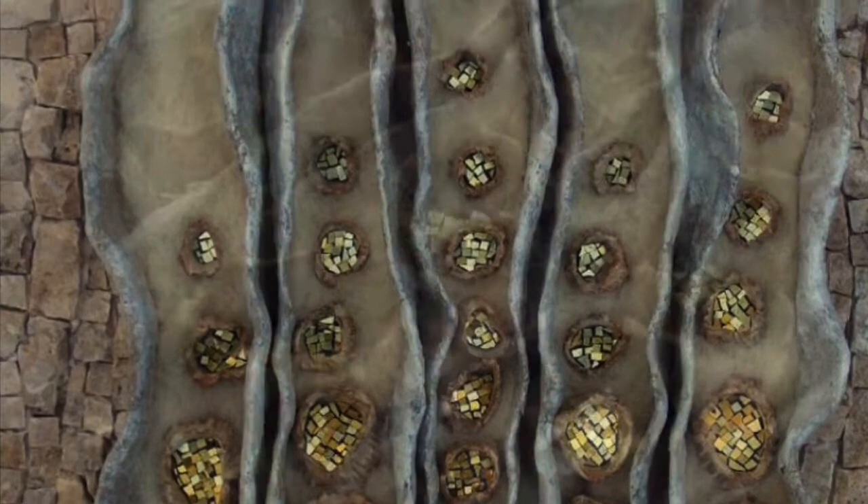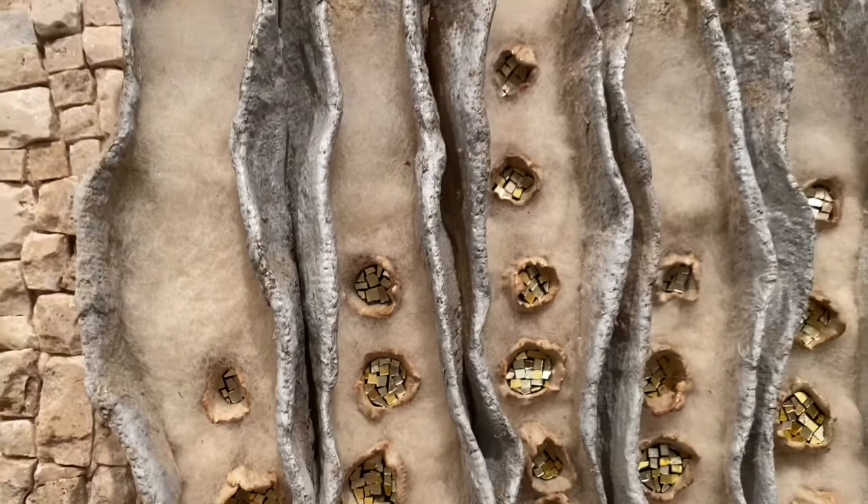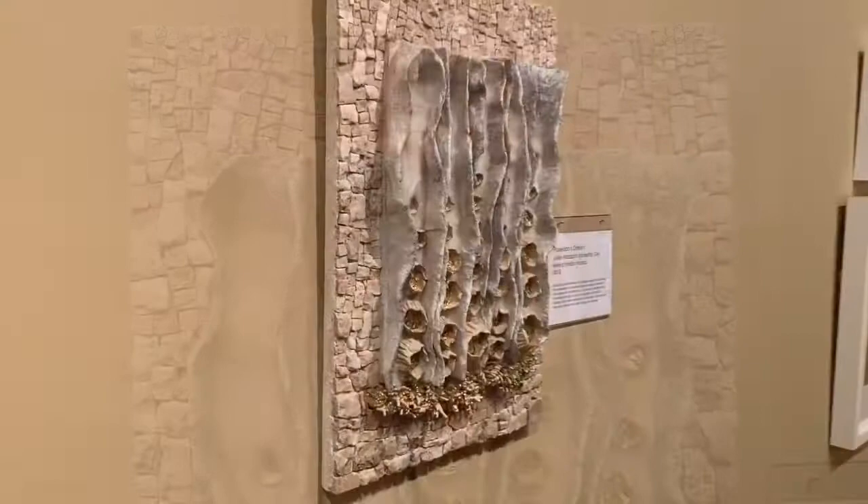I'll tell you a bit about my mosaic Poseidon's Dream. It all started with these ceramic pods and noodles that I made in 2015 and set aside until 2019. Last year I decided to take the organic pods and fill them with 24 karat gold tessera cut into very tiny pieces, similar to mosaic jewelry that I make.